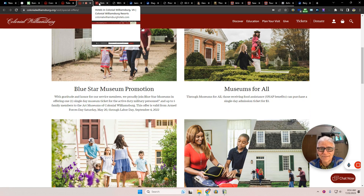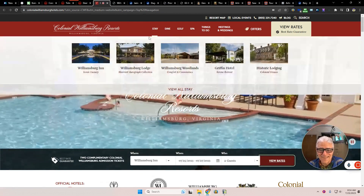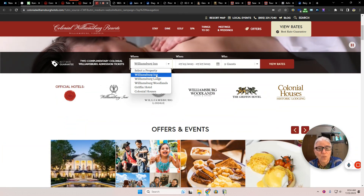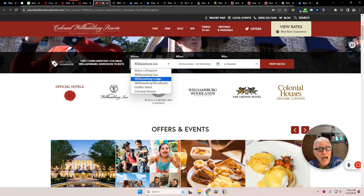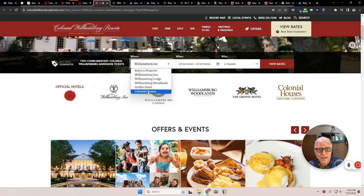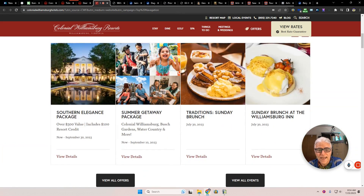Now, hotels — they ain't cheap, I'm letting you know that right now. The properties include the Williamsburg Inn, Williamsburg Lodge, Williamsburg Woodlands, Griffin Hotel, and the Colonial Houses. You might be staying in the area and not at one of these resorts, but you might check out the brunch. A lot of times, even though you're not staying at a hotel, you can still go to their Sunday brunch.